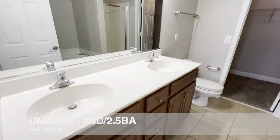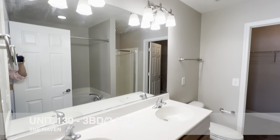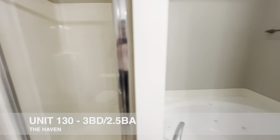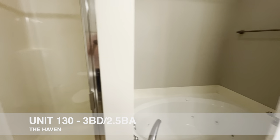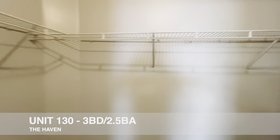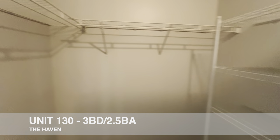In the master bath, you've got dual sinks, plenty of lighting, a walk-in shower, as well as a jet tub, and a large walk-in closet with plenty of shelving.